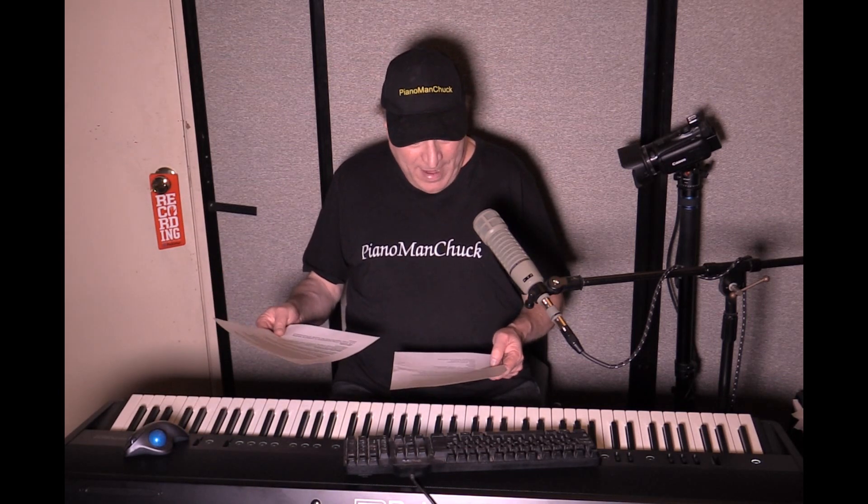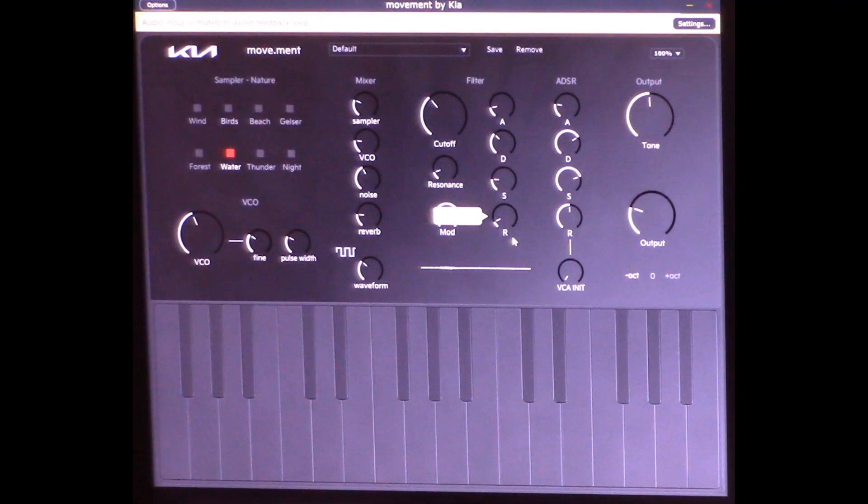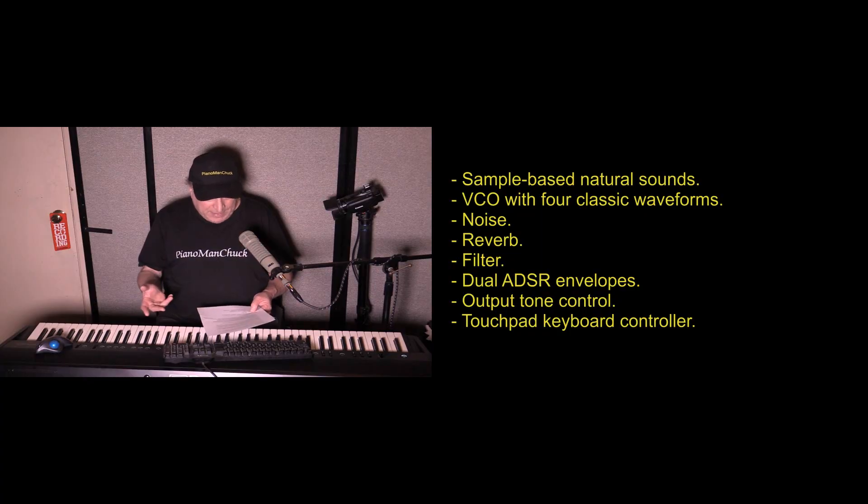This is really cool. In this synthesizer you've got sample-based natural sounds, VCO with four classic waveforms, noise, reverb, filter, dual ADSR envelopes, output tone control, and a touchpad keyboard controller. I just found this so cool — and while I do pianos, I had to pass this on to everybody. I hope you've learned something from this. Go ahead and download it and start having fun. Piano Man Chuck — peace out, thanks for watching, I'll see you next time.